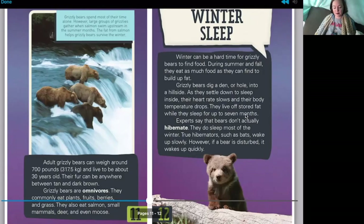Winter sleep — another word for that is hibernate. Winter can be a hard time for grizzly bears to find food. During summer and fall they eat as much as they can to build up fat. Grizzly bears dig a den into a hillside, and as they settle down to sleep, their heart rate slows and body temperature drops. They live off stored fat while they sleep for up to seven months. Interestingly, experts say bears don't actually hibernate — true hibernators like bats wake up slowly, but if a bear is disturbed, it wakes up quickly.